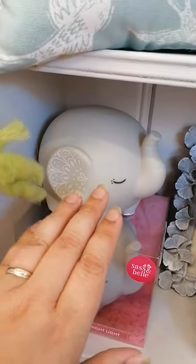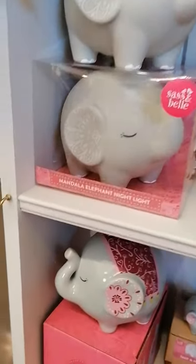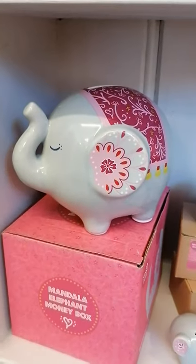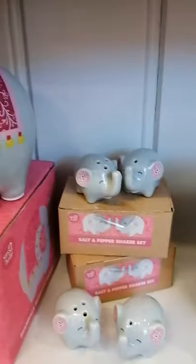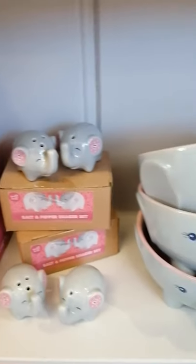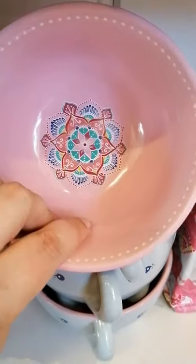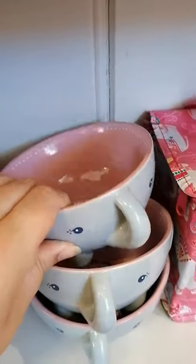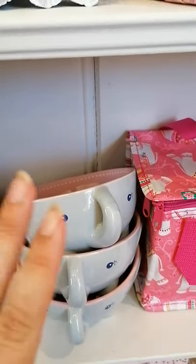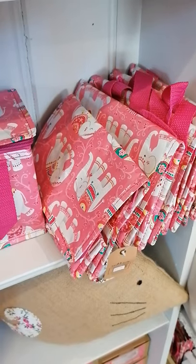A really sweet mandala elephant nightlight. We have got the mandala elephant money box, the little salt and peppers, and also we've got these elephant bowls — the inside, which I couldn't show you in the album, is lovely, makes me want to eat cereal all day. And then we have got the mandala elephant lunch bags.